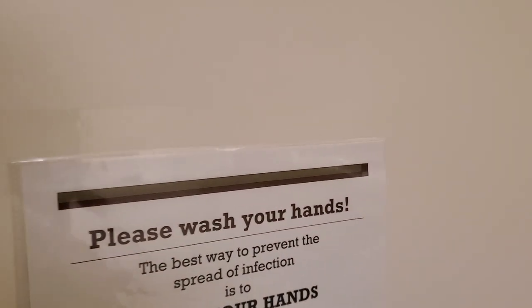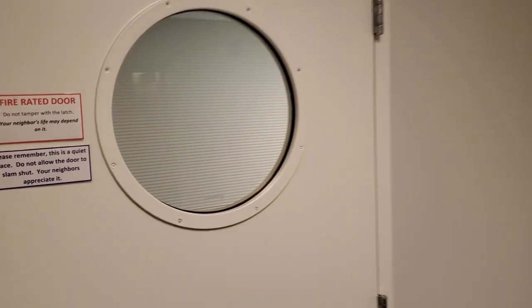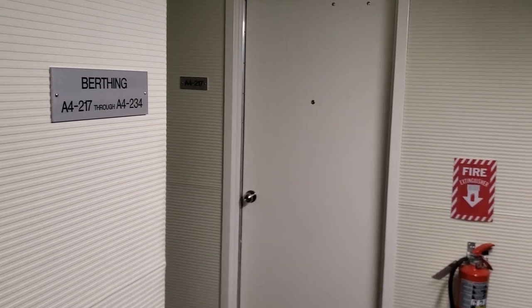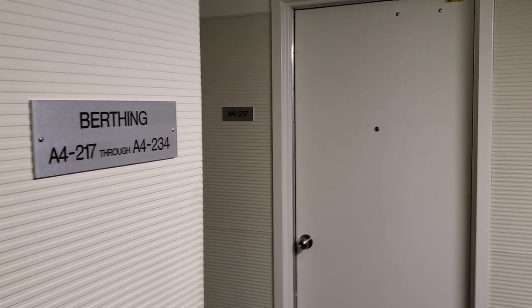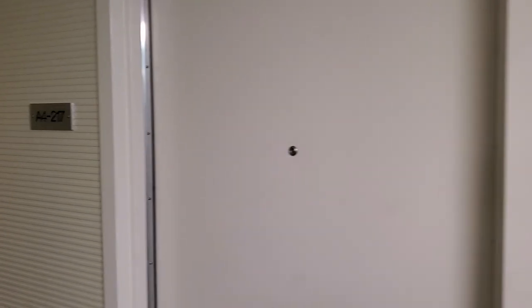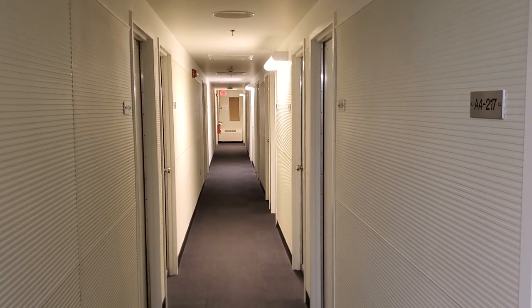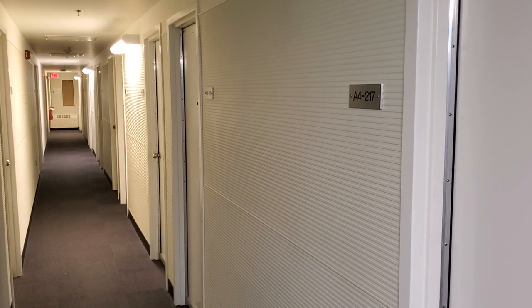We'll head into the berthing wing itself so you can get a feel for what it's like. Here's our main entrance and there are always two hallways. You have to be really quiet in the berthing wings. On our left, these are interior rooms with no window, and on our right are the rooms that have an exterior wall — a thin, skinny little window, but at least you have a window.